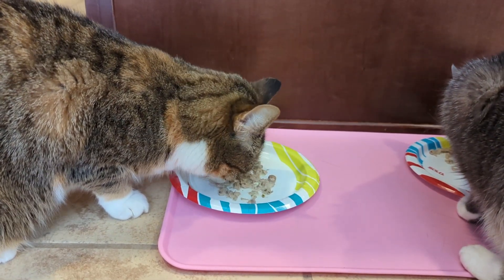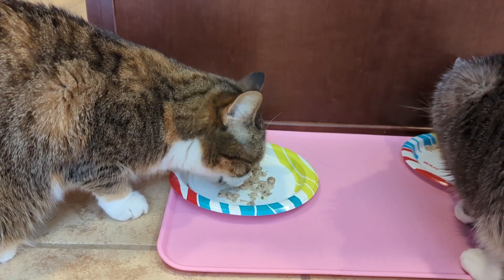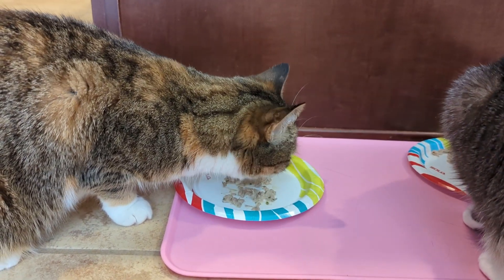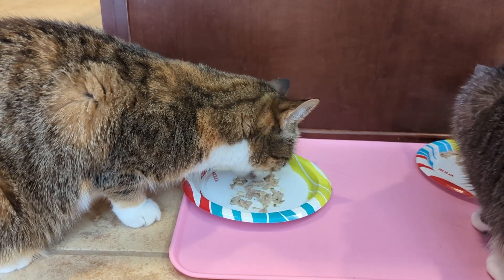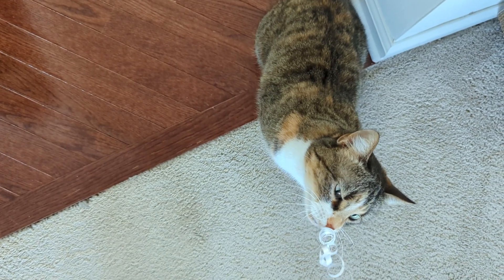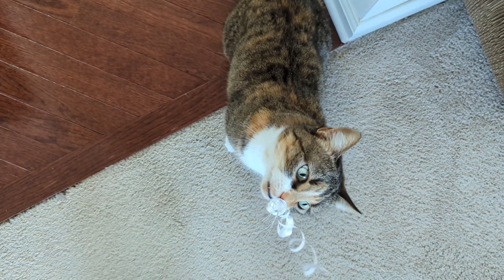Every cat is different, so if you have a method of giving your cat medication that worked for you, let us know in the comments. I hope you found this video helpful, and I thank you so much for watching.